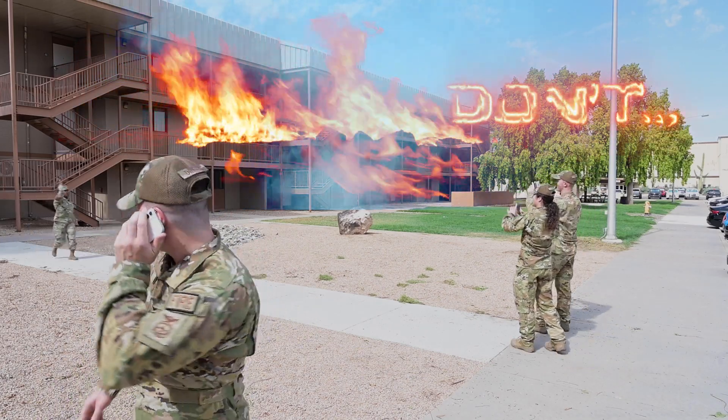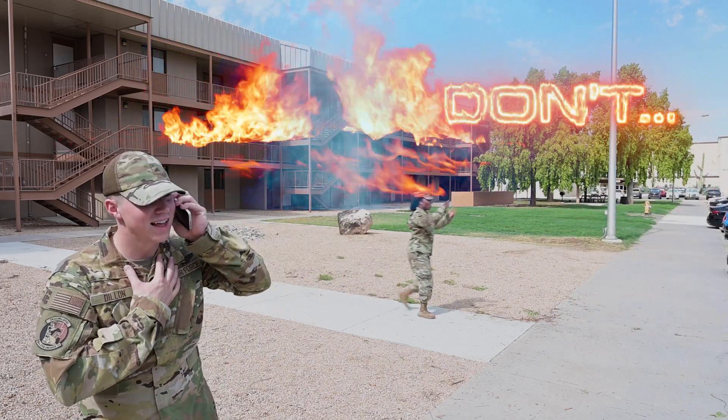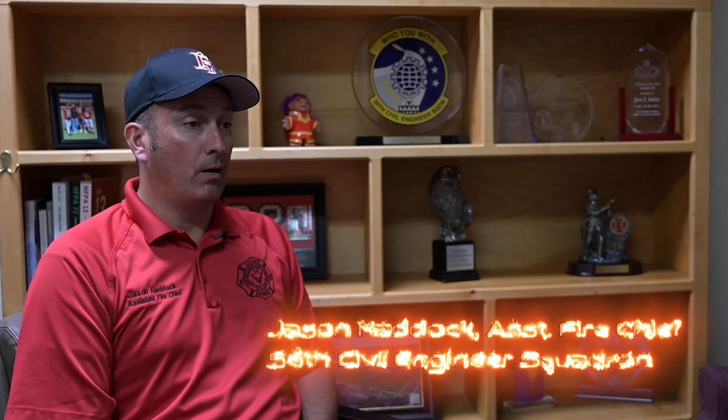Don't hesitate to call 9-1-1. All 9-1-1 calls on Luke Air Force Base drop directly to our dispatch for any emergency. It's imperative that residents and occupants of these facilities dial 9-1-1, even if it's an accident, just to let us know what's going on. That way first responders know what they're getting into before they get there.